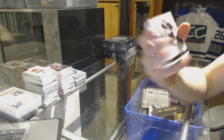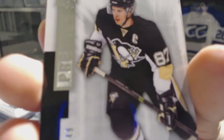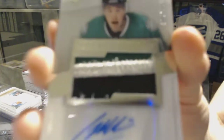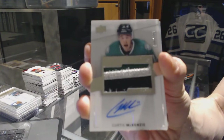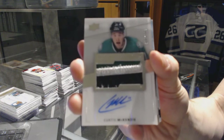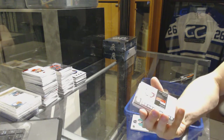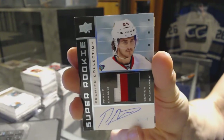We've got a base card number 249 for the Pittsburgh Penguins — Sidney Crosby. We've got a three-color rookie patch auto number 299 for the Dallas Stars — Curtis McKenzie. And a three-color 02-03 tribute rookie patch auto number 299 for the Chicago Blackhawks — Philippe Danault.